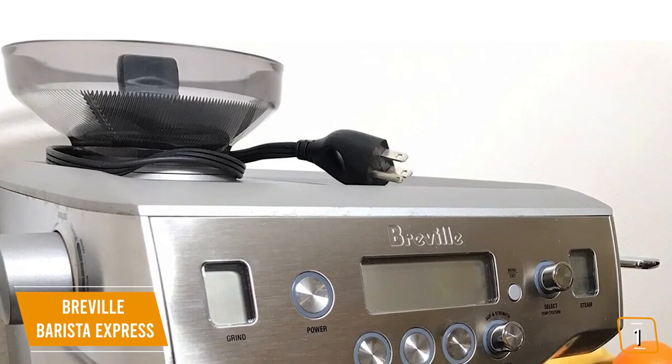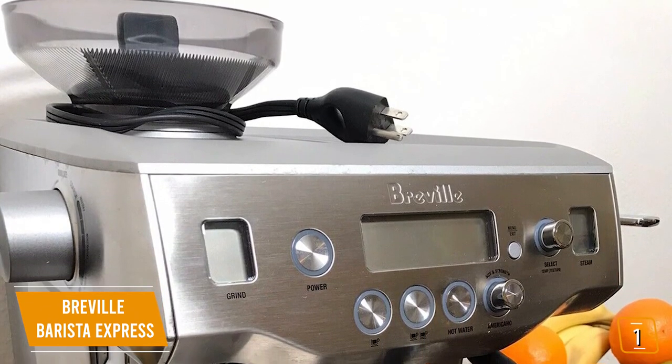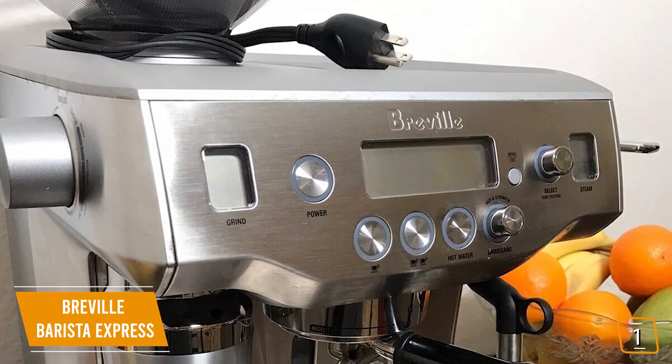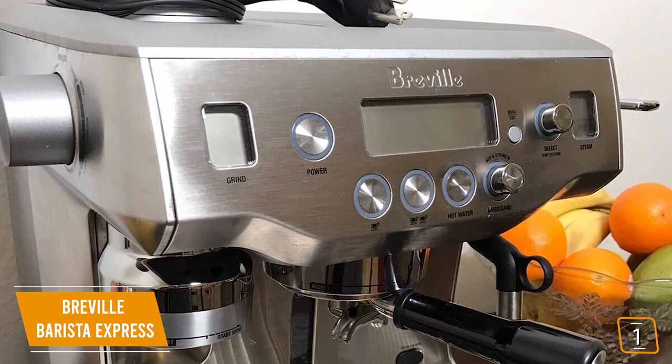Currently priced at $700, with the Barista Express's built-in grinder, you'll be creating great-tasting espresso from bean to cup in less than a minute. You'll be able to grind the beans right before extraction, and its smart technology gives you perfect doses directly into its portafilter basket.